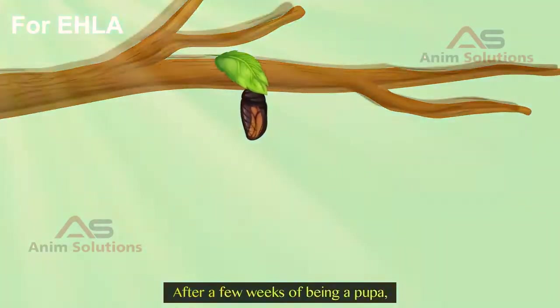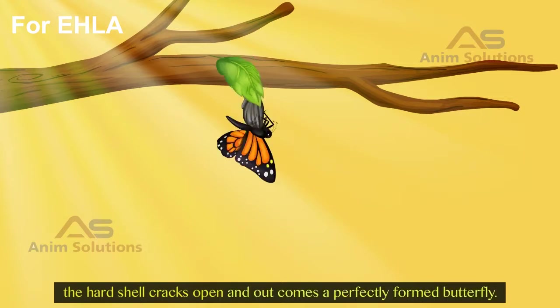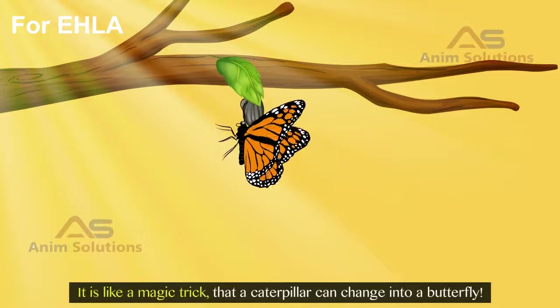After a few weeks of being a pupa, the hard shell cracks open, and out comes a perfectly formed butterfly. It is like a magic trick, that a caterpillar can change into a butterfly.